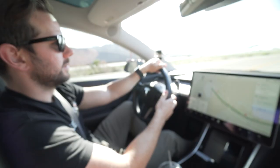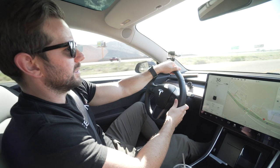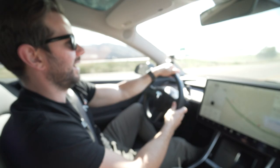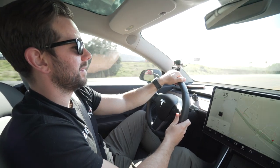Zero to 60 with zero miles. Oh, I just died. I'm not even going to go — I'm not even going to hit 60.